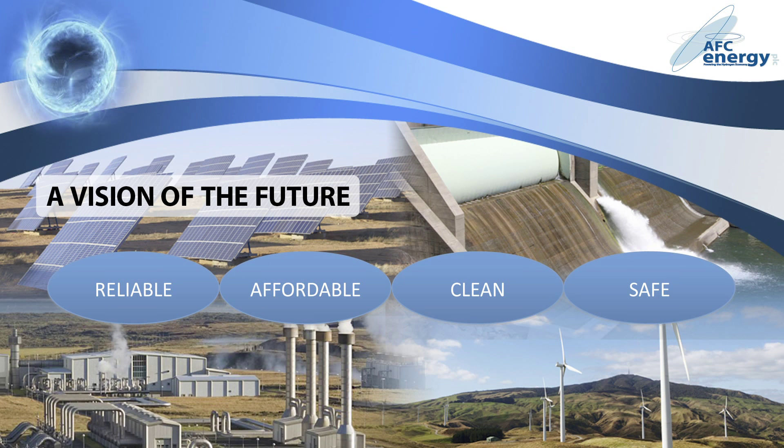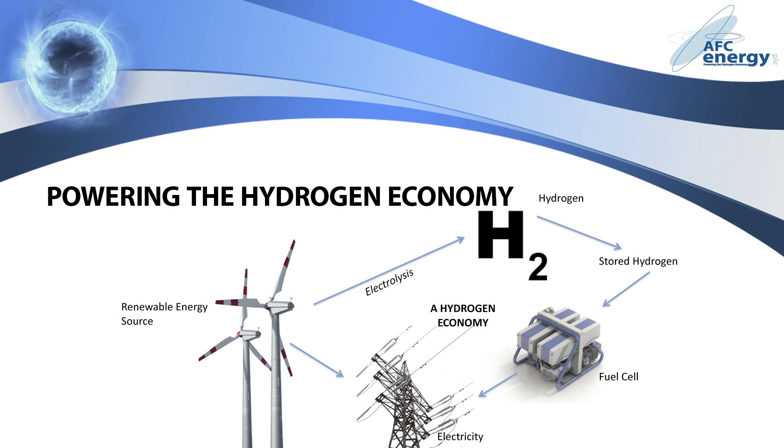One of the greatest challenges of our time is to develop an affordable, reliable supply of electricity that doesn't damage the world we live in. We look to a future where renewable technologies are sufficiently developed to meet all our energy demands. But what happens when the sun isn't shining, or the wind isn't blowing? A hydrogen economy enables emissions-free power to be generated on demand.